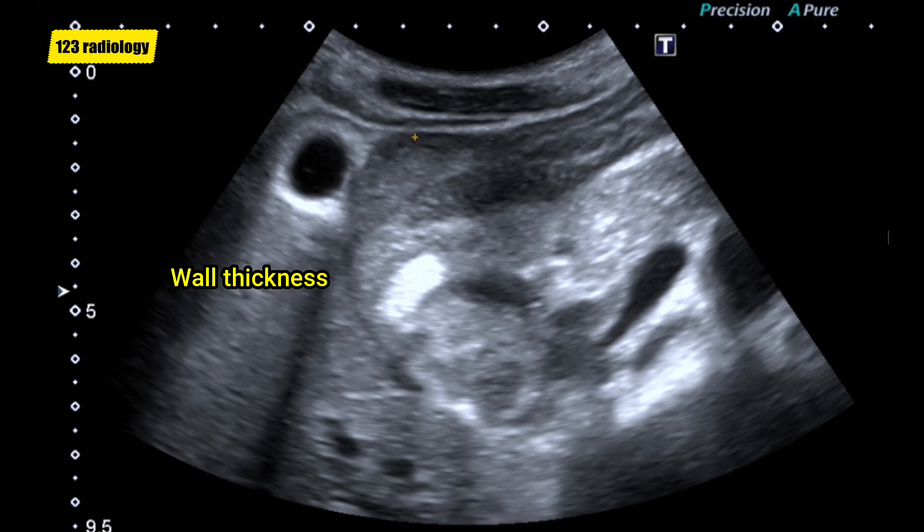We can measure the pyloric canal wall thickness. Here, it measures about 2.5 centimeters.